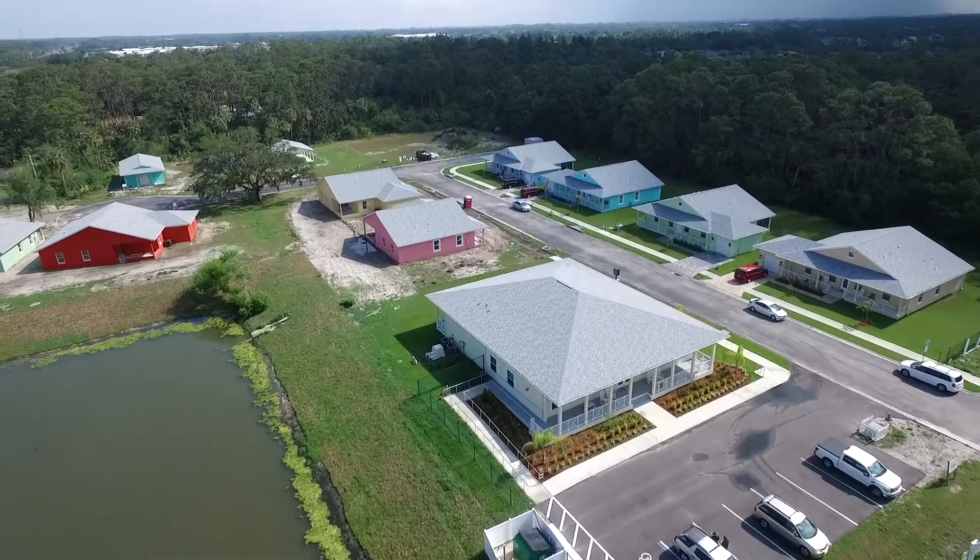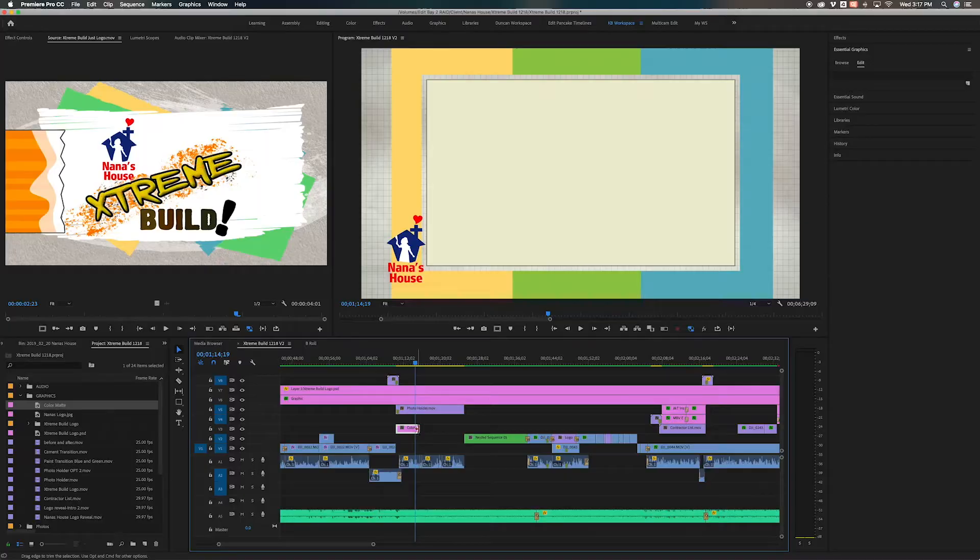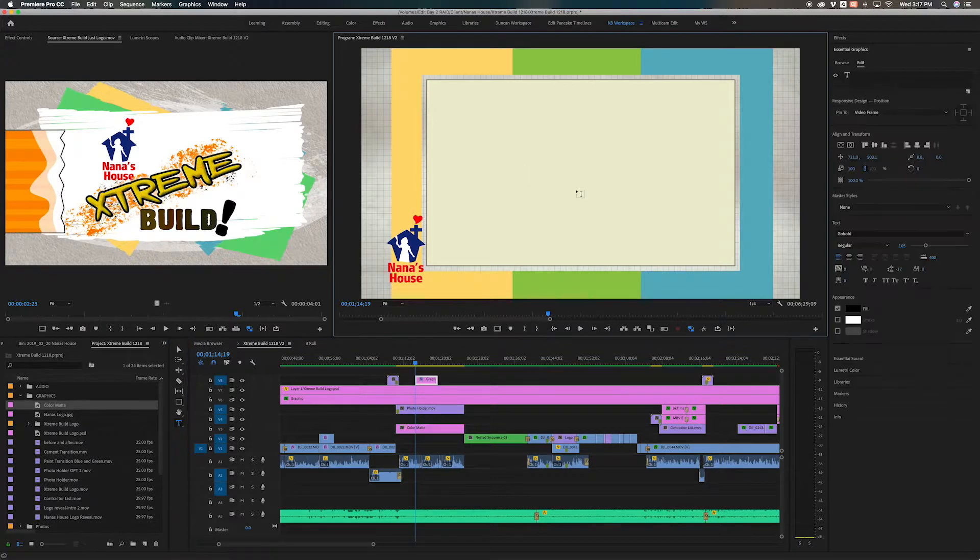We also spent a total of two days on site capturing Kim's on-camera shots, aerial footage, and beauty shots of the finished work. In order to have a quick turnaround, we pre-edited most of the video so that it would only take a few more hours of editing to add in the final footage.